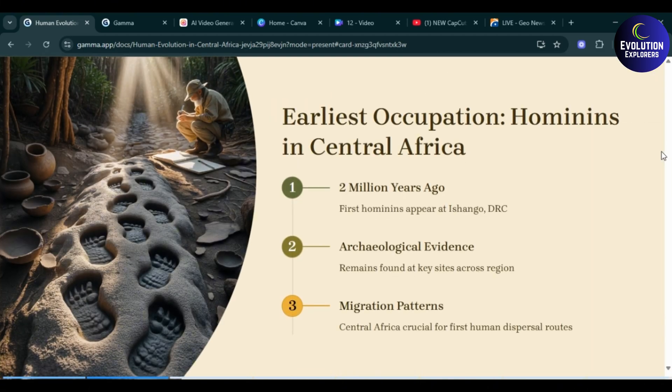The first slide covers earliest occupation of hominins in Central Africa. Two million years ago, the first hominins appear at Isango, DRC. Archaeological evidence includes remains found at key sites across the region. Point three is migration patterns: Central Africa was crucial for the first human dispersal routes.